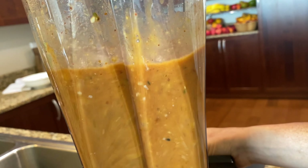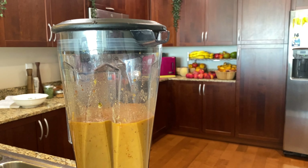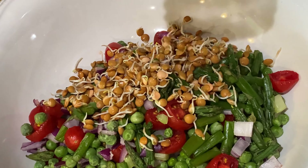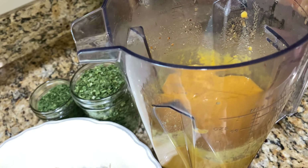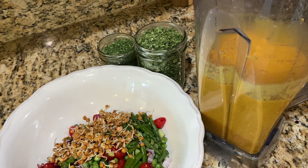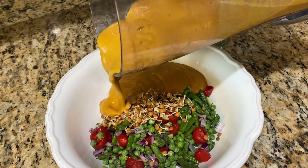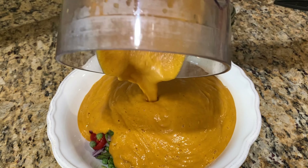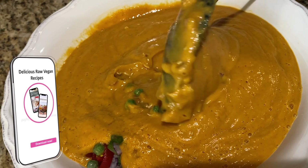This is the soup base — it's a mango apricot base. The recipe is in my soup book; the soup base is the spicy ginger chicky soup. I added more lentil sprouts because you can never get enough lentil sprouts. The sauce is the soup base for the spicy ginger chicky soup, and you can find that recipe in my soup ebook.